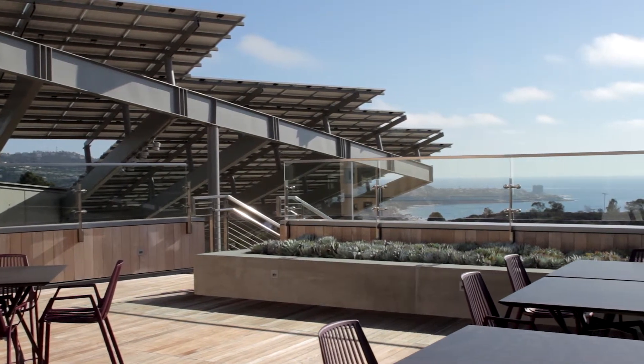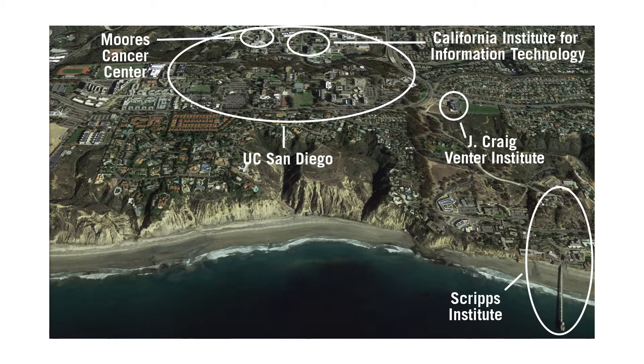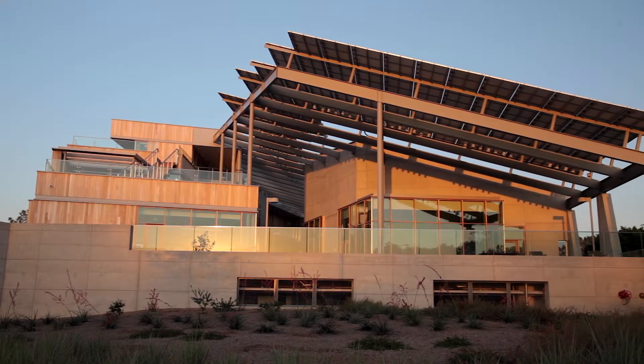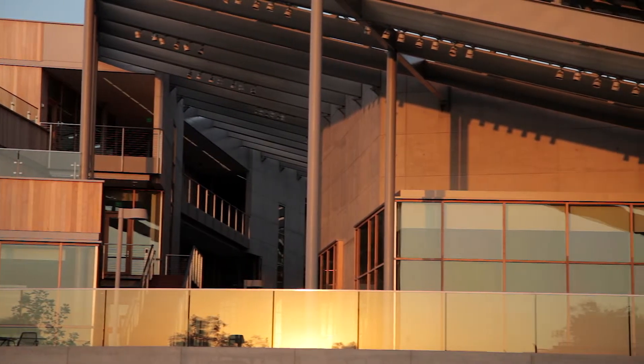It starts really with the site — an incredible site overlooking the ocean with incredible views. The Institute is collaborating with Scripps right down at the bottom of the hill, with UCSD's Cancer Center, and with Cal IT. The idea was: how do I create an environment where I don't need to replicate the kinds of labs at Scripps or the Cancer Center? I really want a place to do research but also to encourage collaboration — not only among people in the Institute but people coming from other places — creating intellectual collisions where people run into each other who don't normally work together.